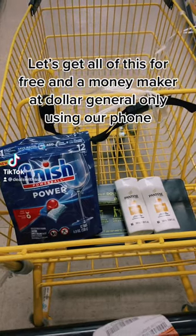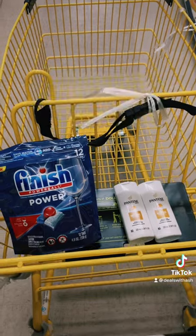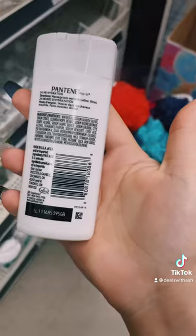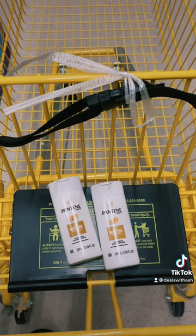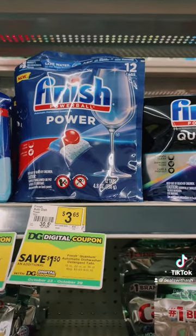Let's get all of this for free and a moneymaker at Dollar General only using our phone. Grab two for $1.75 each. Grab one for $3.65.